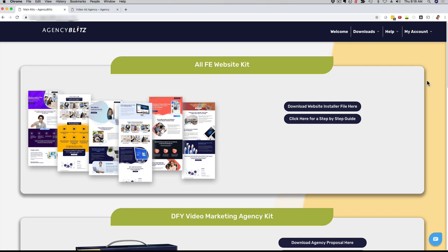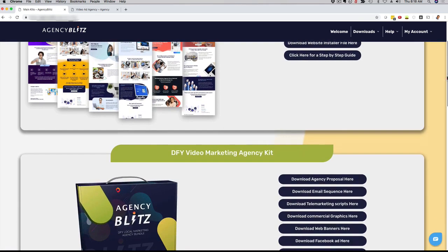As soon as you sign up for Agency Blitz right now, just go ahead and log into your members area, go to downloads, click on Agency Kit, and boom — you're going to be able to download them straight to your computer and you're going to be good to go. I hope that was helpful. I can't wait to see you inside the Agency Blitz members area. Talk soon.